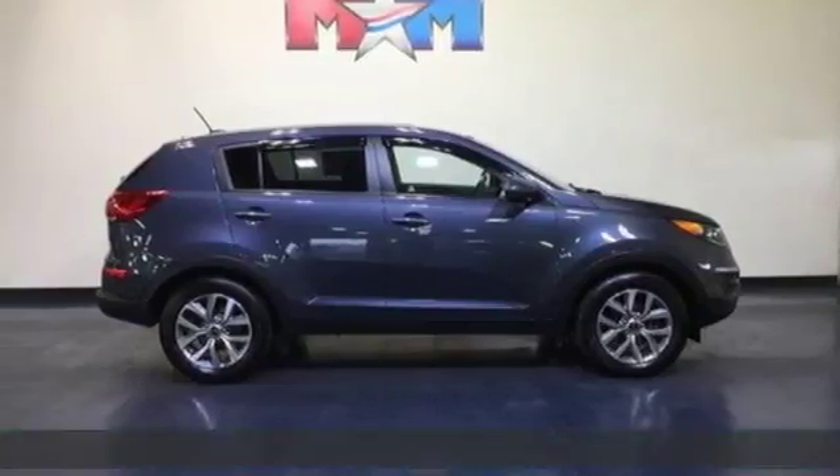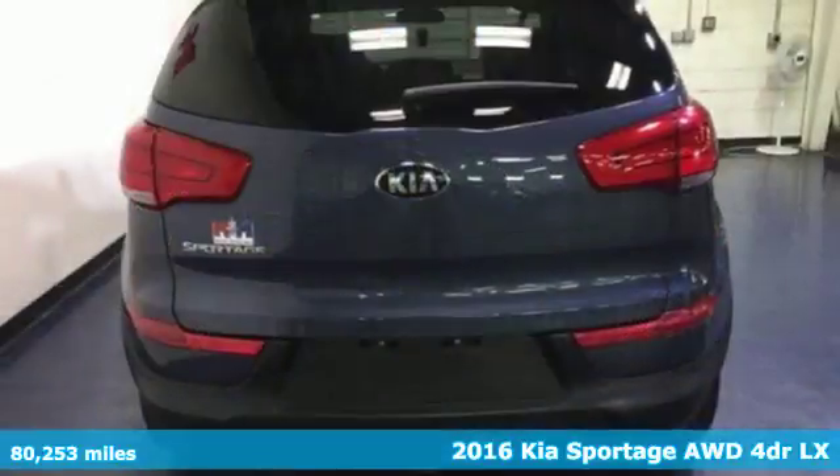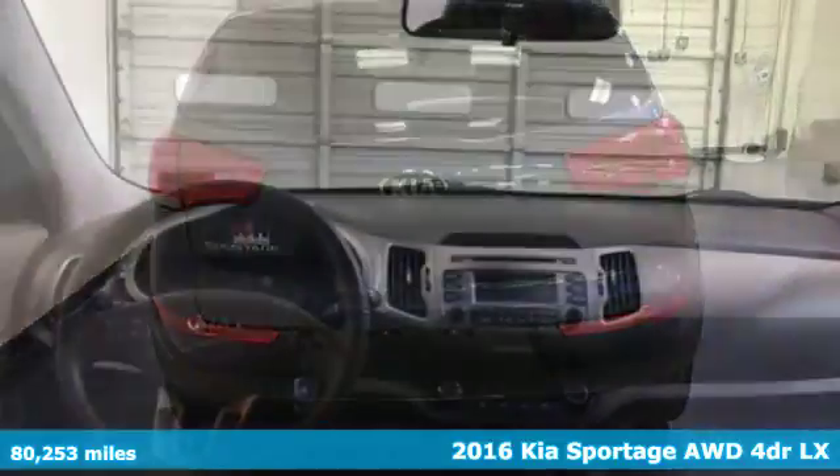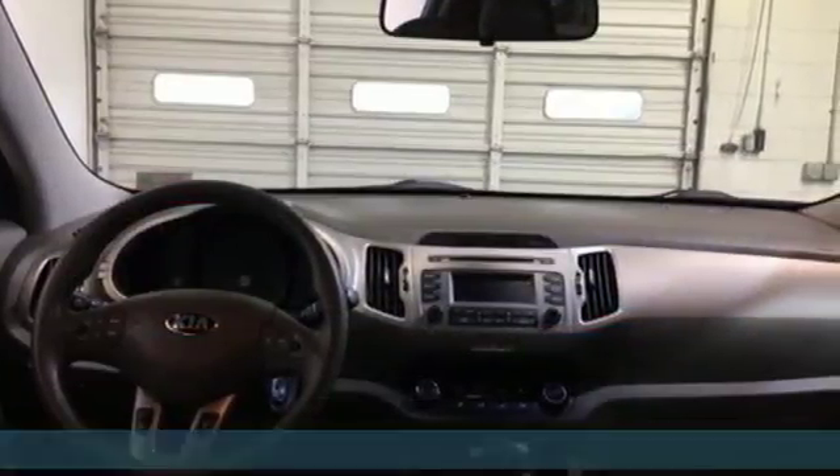It's a 2016 Kia Sportage. Who says a crossover has to be boring? This Sportage breaks away from the stereotypical mundane formula of Sport Plus Utility and provides an exhilarating driving experience.